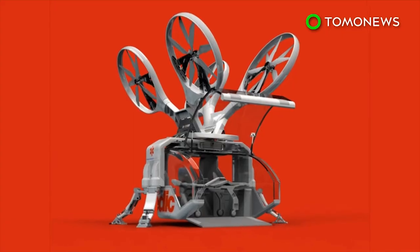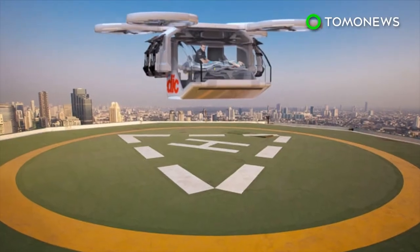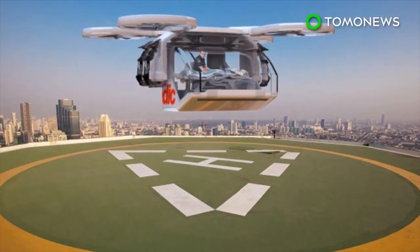Although the company believes the ambulance drone is a feasible concept, it admits the cost for each device could be in the million-dollar range.